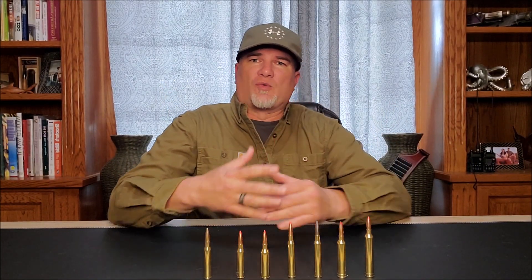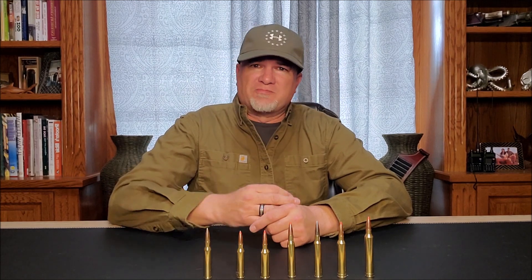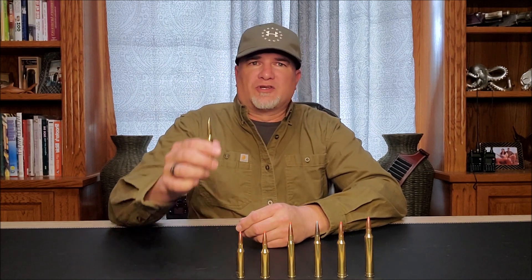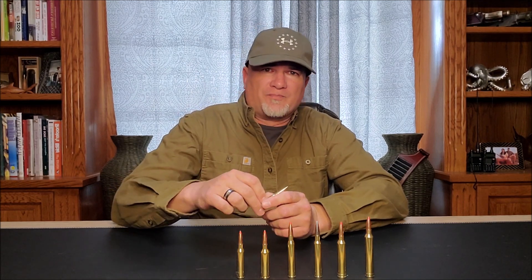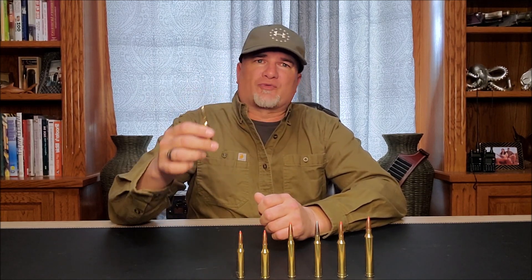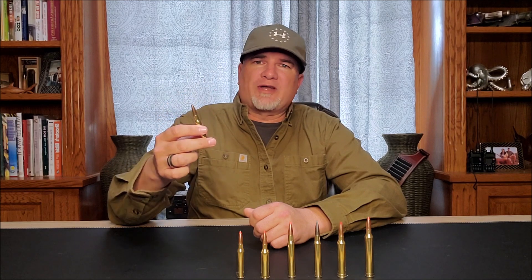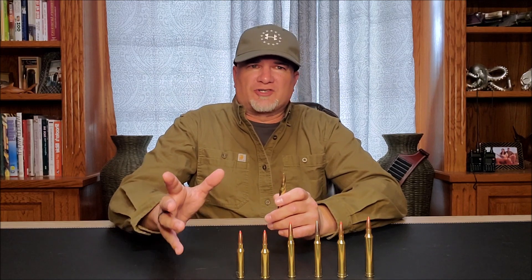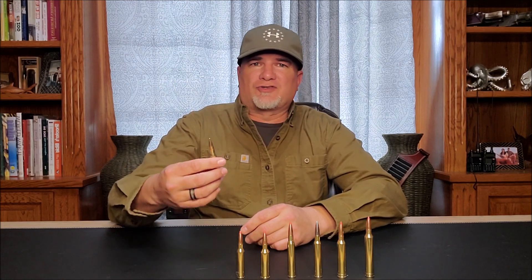It took a while for America to warm up to the 7mm cartridges. We already had the .30-06 and the .270, so most Americans figured, why do we need a 7mm? Things changed when surplus 7mm Mauser rifles entered the market en masse after World War II. Americans realized that the 7x57 was a pretty sweet shooter with mild recoil and great ballistics. After that, Remington and Winchester started battling it out to make their stake in the 7mm market, and that battle continues to this day.